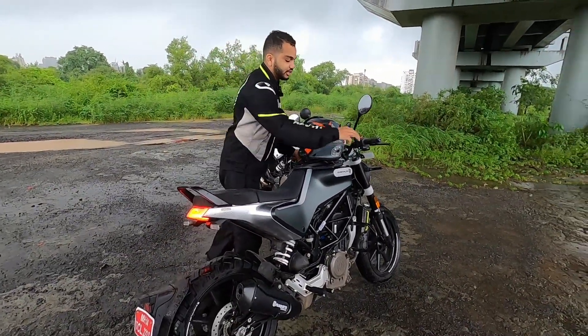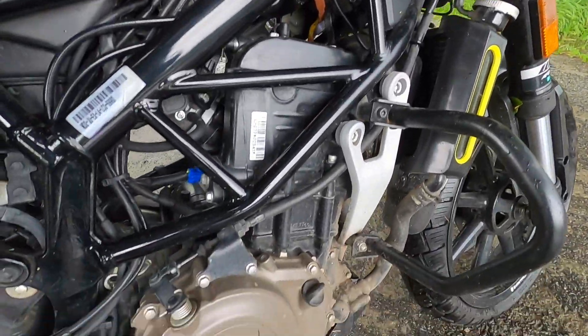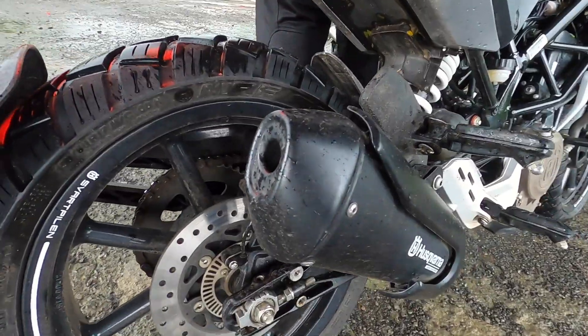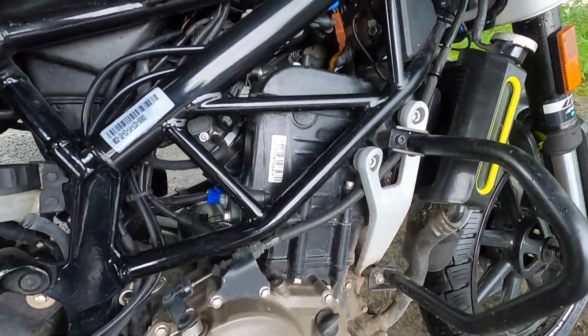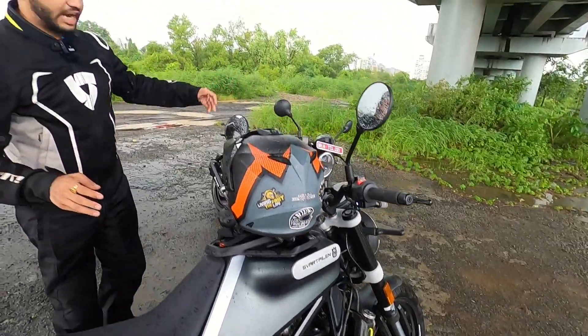So let's fire up the engine and listen to the exhaust sound. Typical single cylinder exhaust note. But this is an urban scrambler.